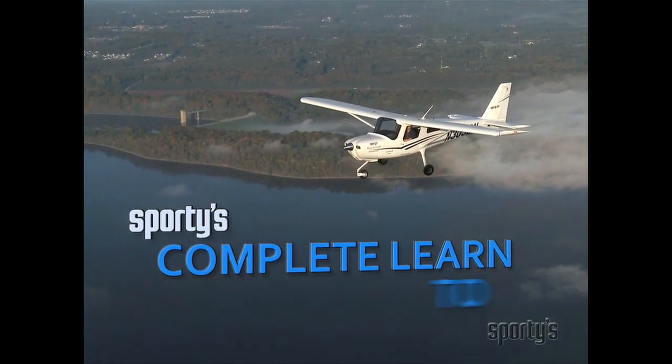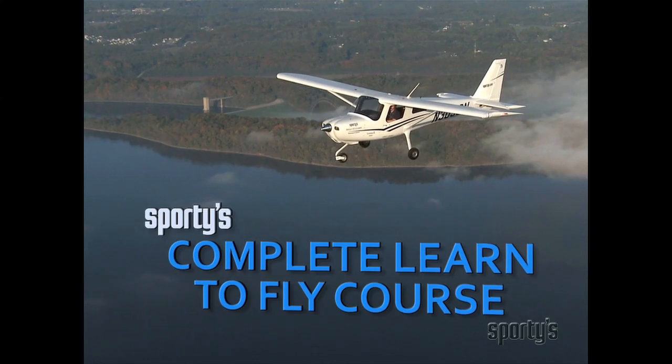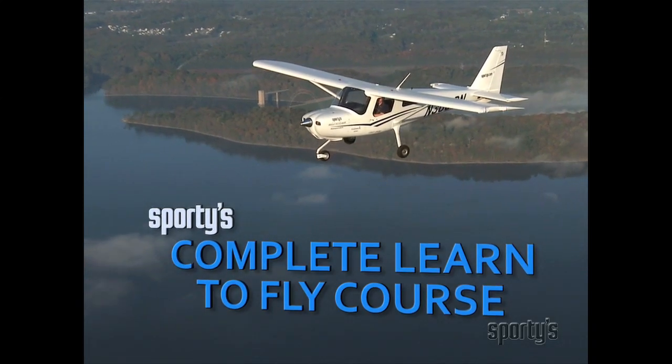Sporty's Academy, the leader in aviation education for more than 50 years, presents the complete Learn to Fly video course.